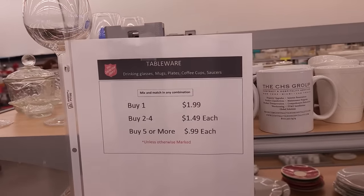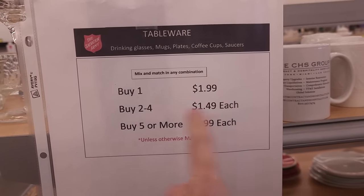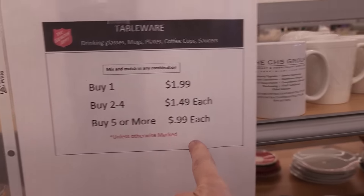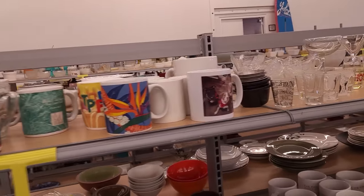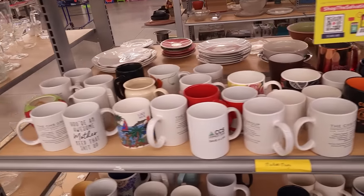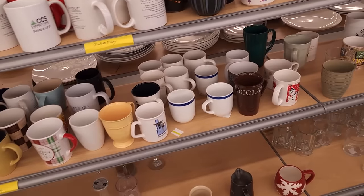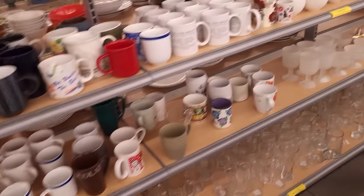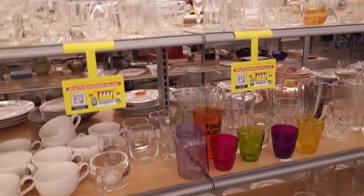Here is their tableware pricing: $1.99 each, buy two to four; $1.49 each, buy five or more. You can save a buck a piece by buying five or more. So the goal would be: don't find just one mug, find five — though that could be a challenge. I'm okay at $1.99 if it's a really good mug, but I don't see anything here.